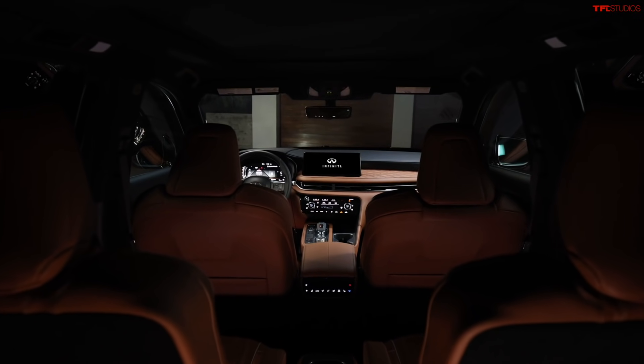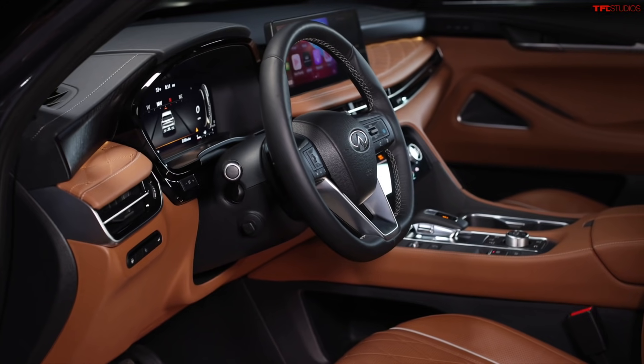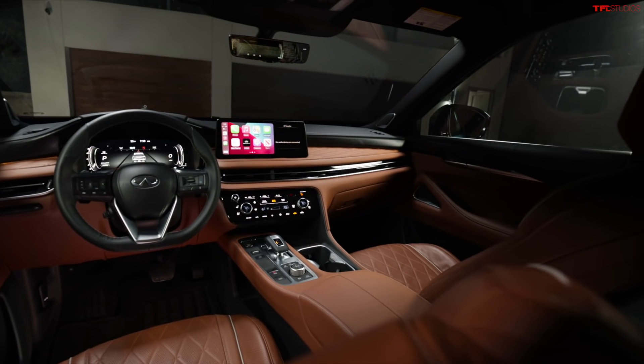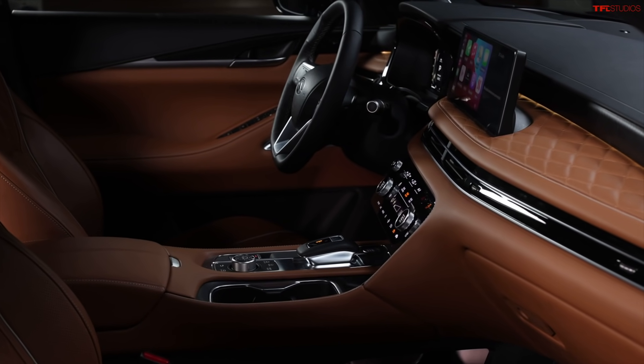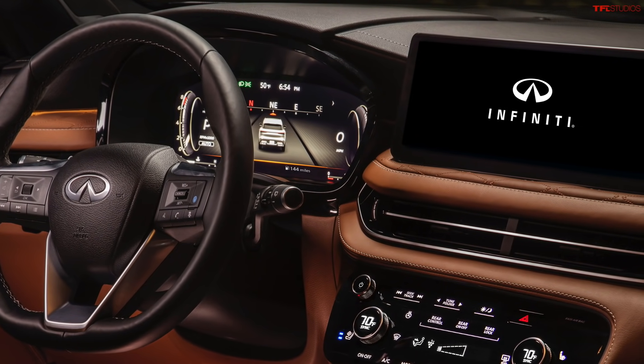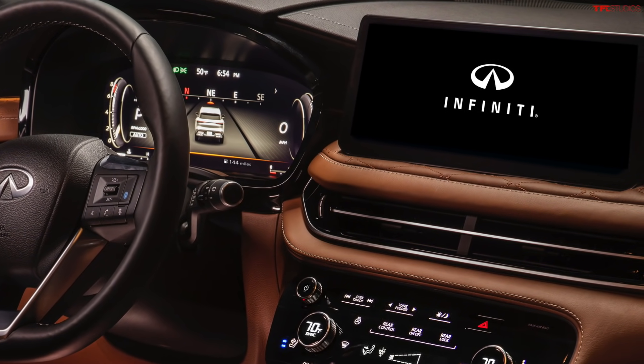The interior design looks similar to the Nissan in terms of where the components are laid out. If you put them side by side you'd see the logical setup — and that's not a bad thing, because both Roman and I think it's fantastic in that vehicle. Standard is an Infiniti Touch 12.3-inch interactive display touchscreen. Wireless Apple CarPlay is standard. USB-based Android Auto is standard. Wi-Fi hotspot, thankfully, is standard. Wireless charging is not standard.